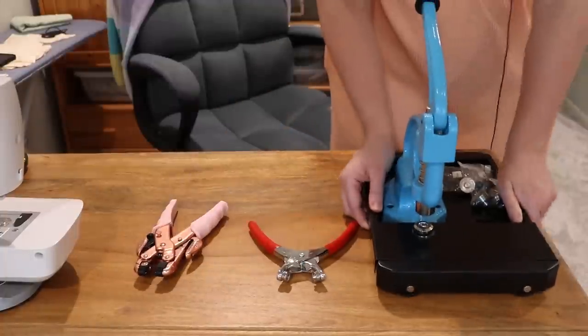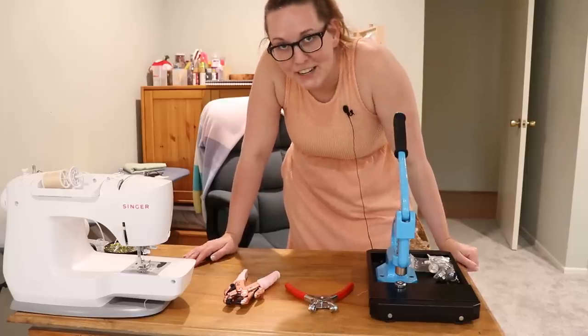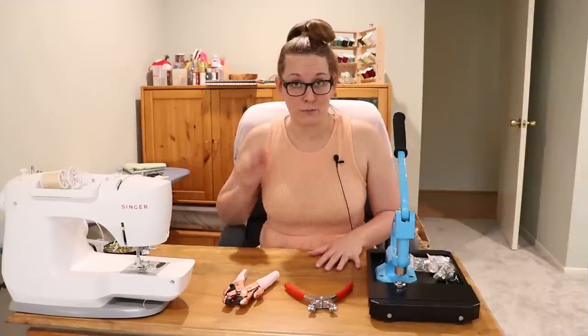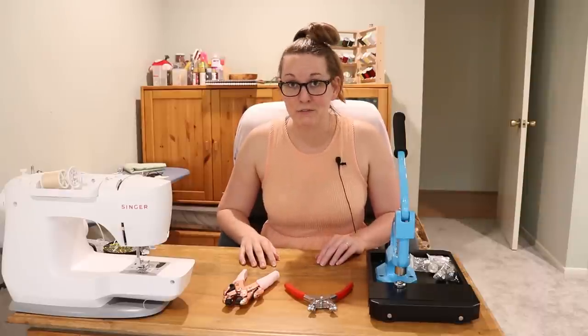You think we're done with grommets now? Ha! Never! Okay eventually yes we will finish with grommets, but I didn't just want to test how to put in grommets with a hammer — I wanted to test other methods of grommet installation too.